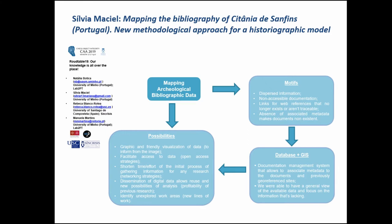We consider that if we disseminate data, we can facilitate its reuse and shorten the initial process of gathering information for any research. With this methodology, we were able to have a general view of the available data and focus on the information that's lacking. It also promotes a collaborative network, as this system can grow with the incorporation of new data resulting from new research work.